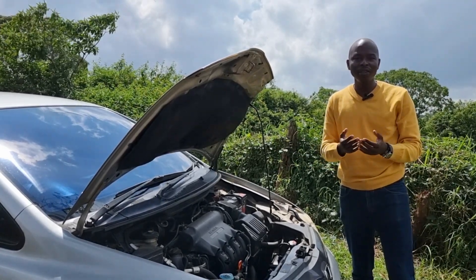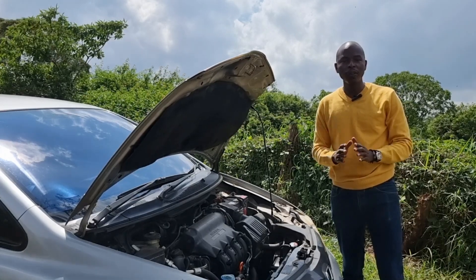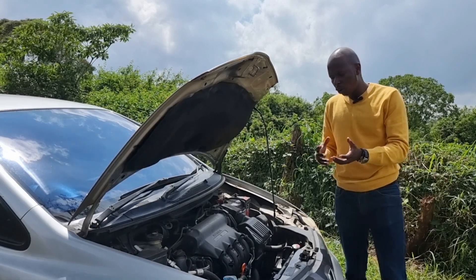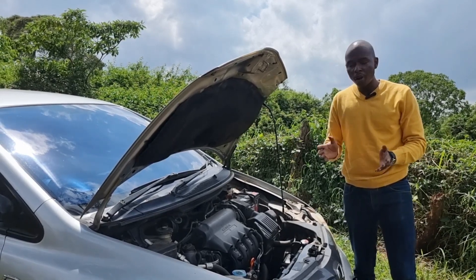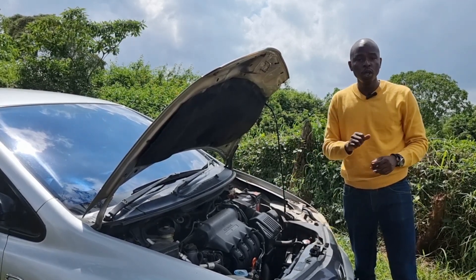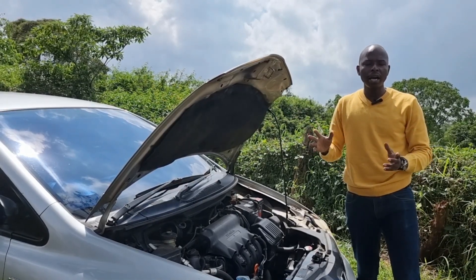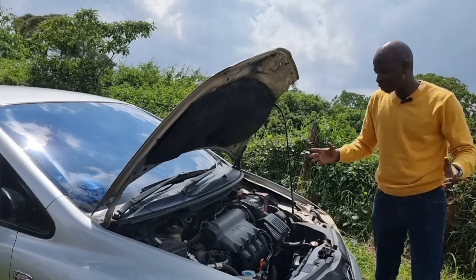The second engine employs the very familiar VTEC — Variable Valve Timing and Lift Electronic Control. If you haven't watched my videos on VTEC engines, I have videos on the Honda CR-V and Honda Fit, and I'll put links on this video. VTEC enables you to get both spectrums of the power band — power and economy at the same time — because the camshaft has two lobe profiles which ensure cylinders open for longer and close a bit earlier, giving you much more power.